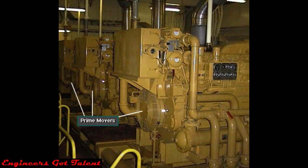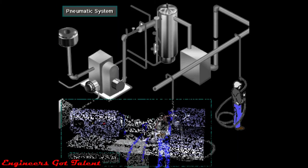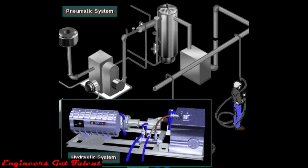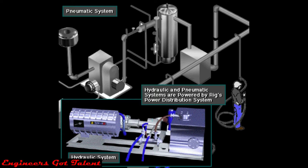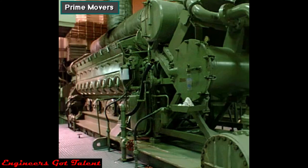At the heart of every rig power system, whether electrical or mechanical, is the prime mover. A prime mover is the rig's main source of power. Most rigs have more than one prime mover. Prime movers are almost always large internal combustion engines. Large diesel engines are the main power source, the prime movers for most rigs.